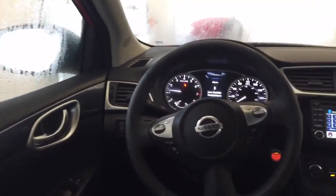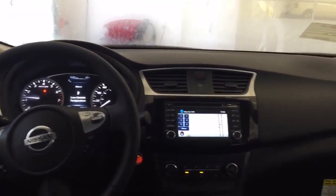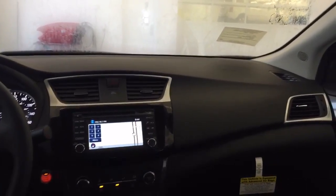You can see this is featured in a red with black cloth interior. Really sharp, nice-looking vehicle.